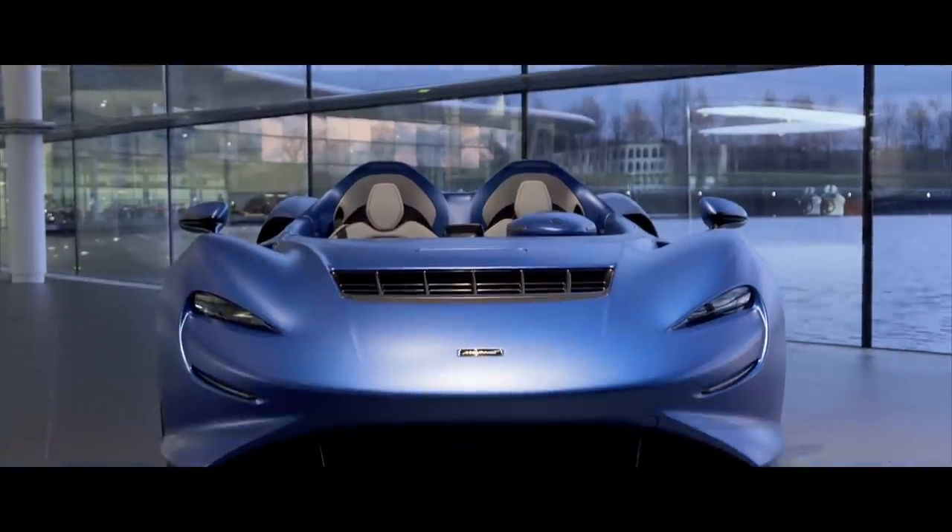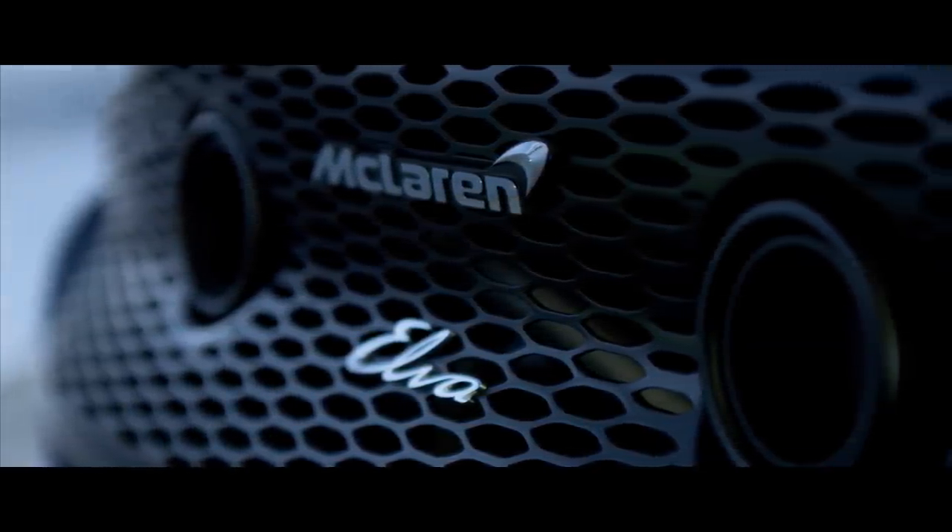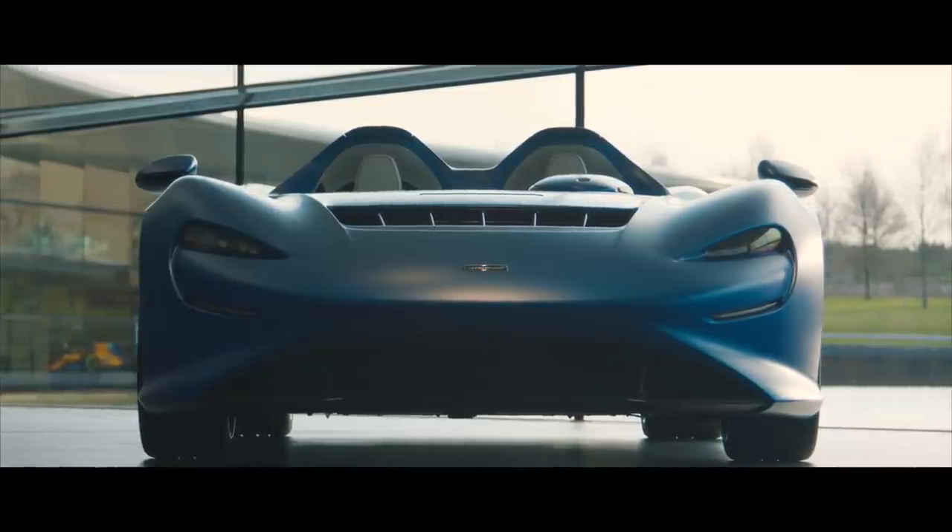What is the ultimate McLaren? Is it the Speedtail? The Senna? It's a tough question, and one that's about to get even more difficult to answer with the release of a brand new car that is arguably the most extreme McLaren ever made. This is the McLaren Elva, a new lightweight, mid-engined, two-seater, open-cockpit sports car that joins the Senna and Speedtail in the McLaren Ultimate series.